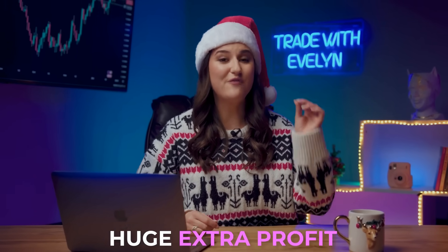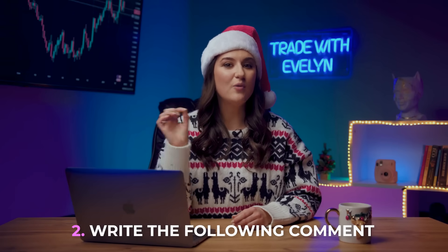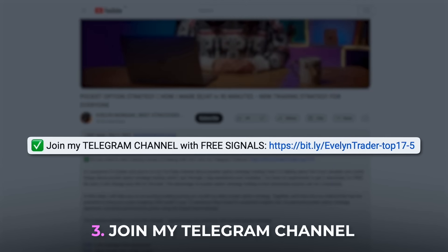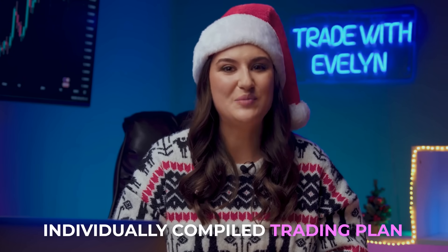And now, drum roll — 50 thousand dollars! But why so many? Over this year I made many useful videos and trading sessions, which ultimately brought me a huge extra profit of 50 thousand dollars, and I return it to you with gratitude. To become one of the 10 winners: 1. Subscribe to my YouTube channel. 2. Write the comment: 'How much do you want to earn in 2024?' 3. Join my Telegram channel and send me a private message saying 'I am participating in Christmas draw.' Each participant also receives an individually compiled trading plan for 2024. Good luck — you could be one of the 10 lucky ones!